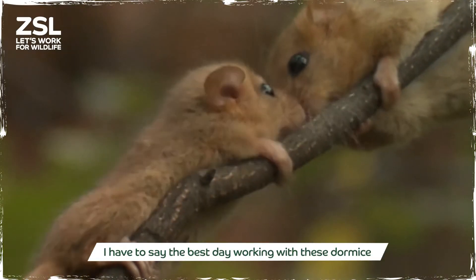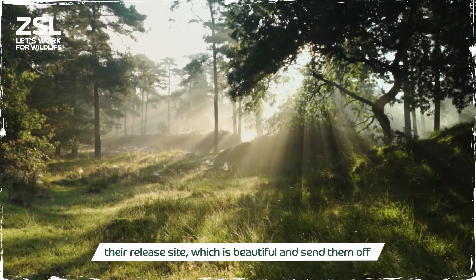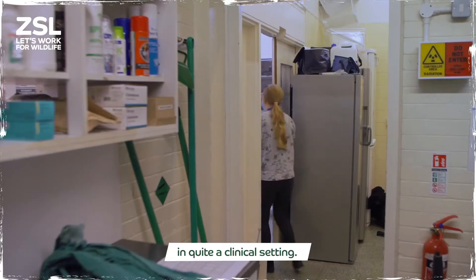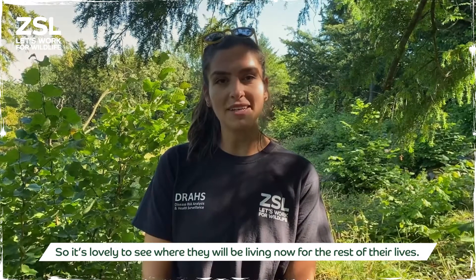The best day working with these Dormice is days like today when we get to bring them up to their release site, which is beautiful, and send them off into their new homes after 10 weeks at ZSL, which is in quite a clinical setting, so it's lovely to see where they will be living now.